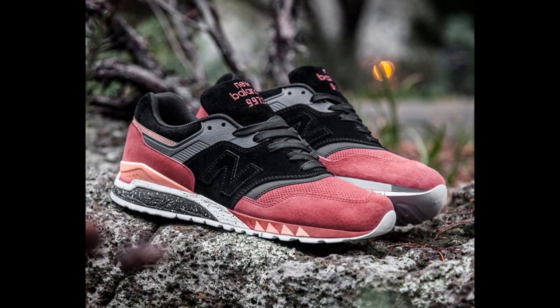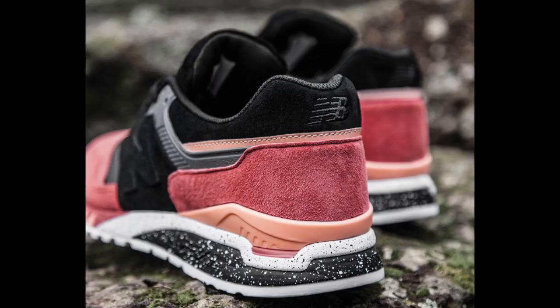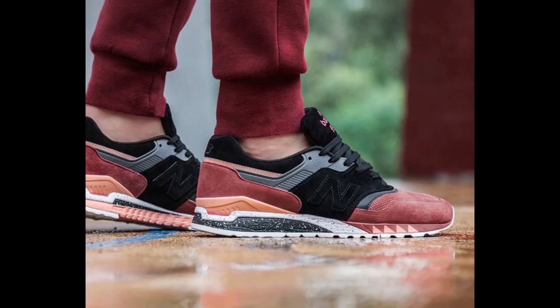Australian publication Sneaker Freaker has teamed up with New Balance once again to create the Tassi Tiger New Balance 997.5. Like their previous Tassi Devil New Balance collaboration, the Tassi Tiger is inspired by an indigenous species, executed in black and red suede on the 997 and 998 Hybrid Silhouette, which releases this Saturday, July 16th.